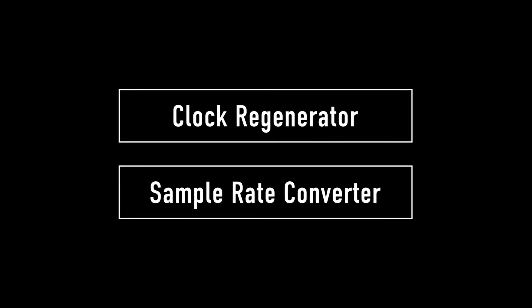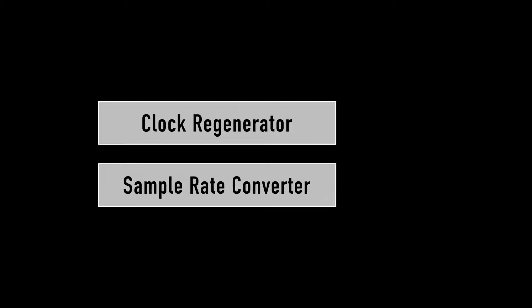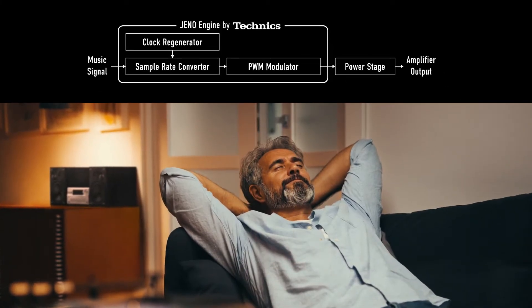The Geno engine is a unique circuit composed of a clock regenerator and a sample rate converter. This unique circuit suppresses jitter, a factor that results in the degradation of sound quality when playing back digital music.